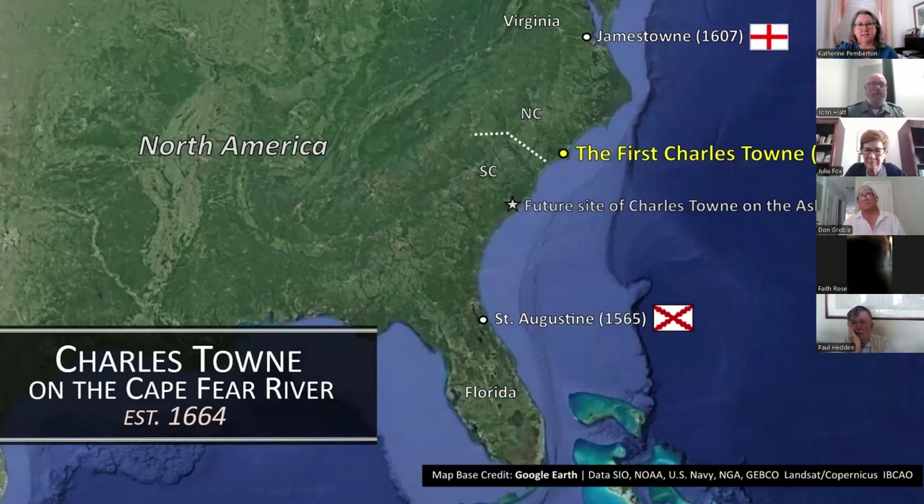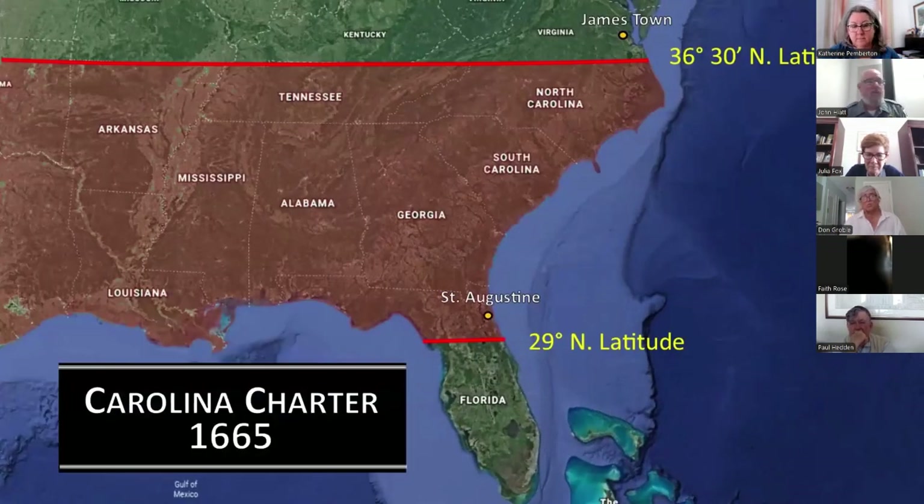The Barbadians quickly expanded upstream from Charlestown on the Cape Fear, and by 1666 the settlements reportedly comprised several hundred people, some of whom were likely enslaved Africans. Meanwhile, Charles II had increased the size of the Carolina grant through a second patent issued in June 1665. This new charter moved the province's northern border up by 30 minutes to include the Albemarle settlements of present-day northeastern North Carolina, into which migrating Virginians had begun moving in the mid-17th century.